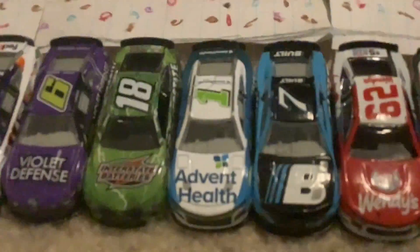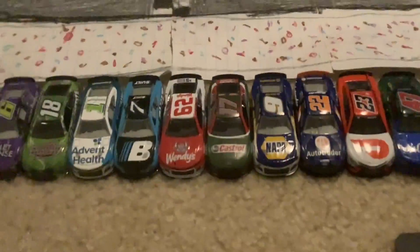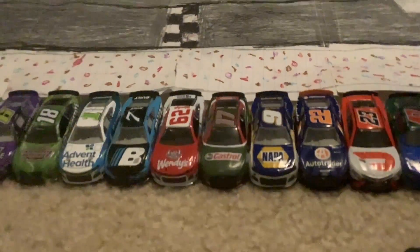Whoever does the least cleanest gets eliminated. And then we have the final two cars — say, Joey Logano and Ross Chastain are in it, just imagine — the first driver to ten wins wins the championship of season one.